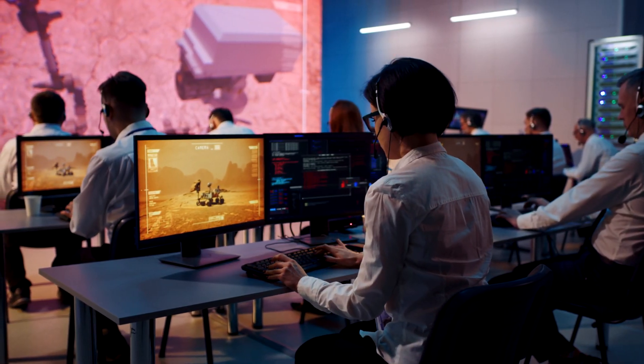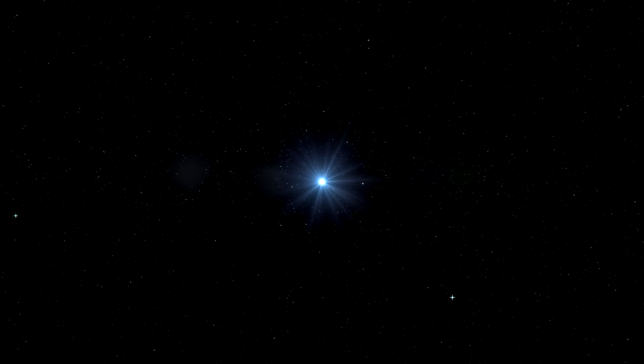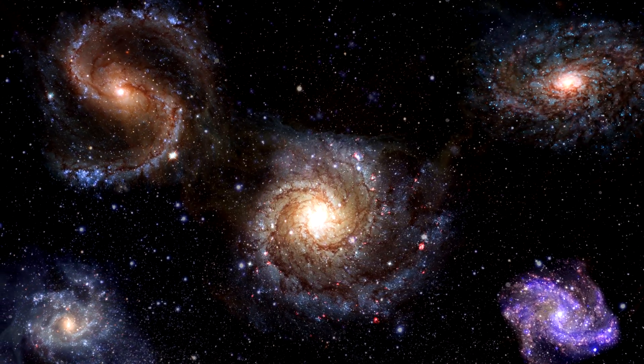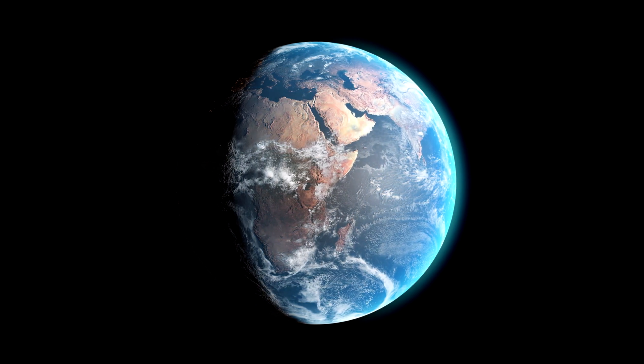In September 2020, astronomers identified 24 potential superhabitable planets — planets potentially better suited for life than Earth — including unconfirmed planets from among more than 4,000 confirmed exoplanets, based on astrophysical parameters as well as the natural history of known lifeforms on Earth.